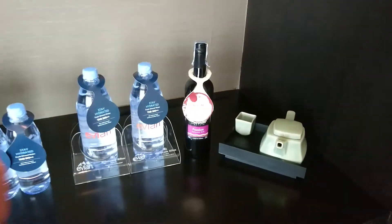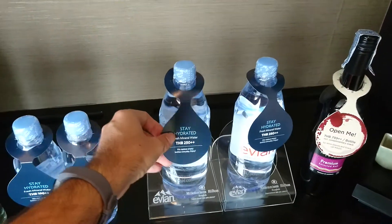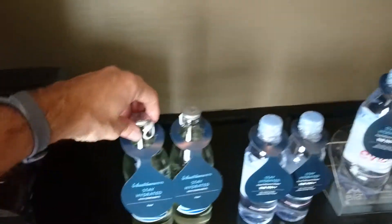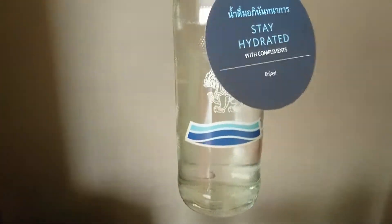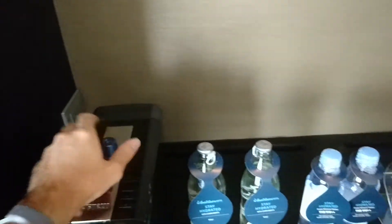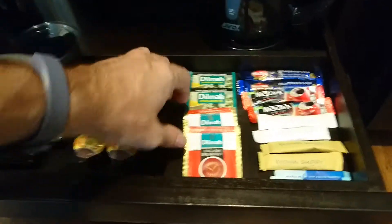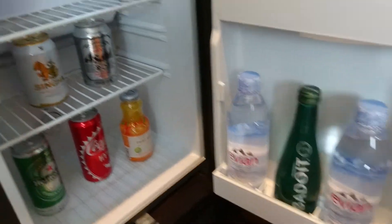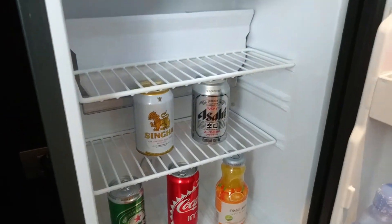Next to it there is a minibar. They seem to have a sponsorship or cooperation with Evian — different sizes — and then local water complements in glass bottles. An espresso machine with two capsules. The minibar also has the ability to make Dilma tea and Nescafe, hard liquor options, and the fridge with some more water, juice, Coke, and beer.